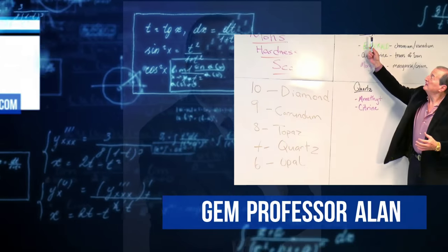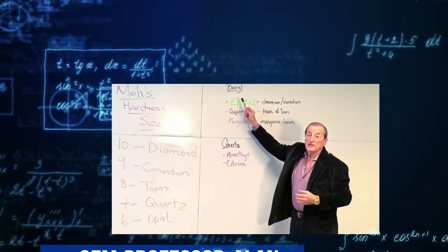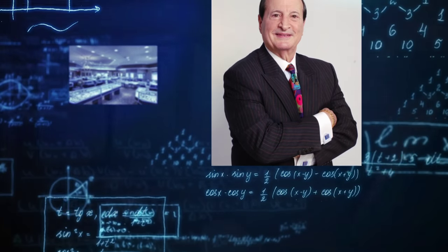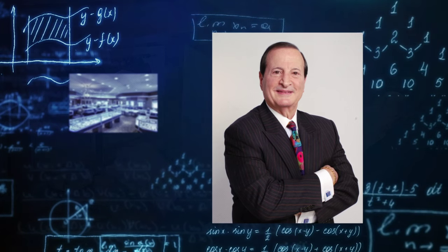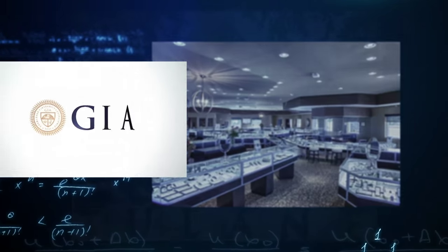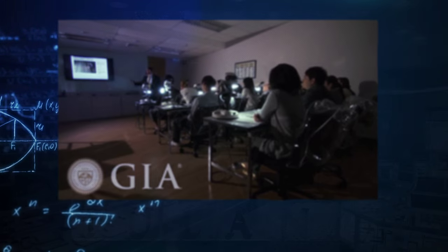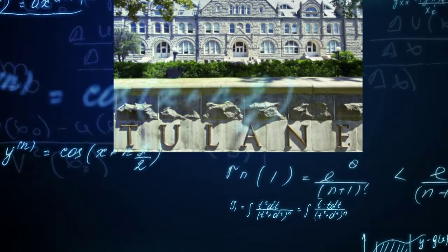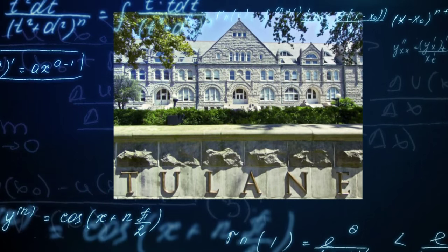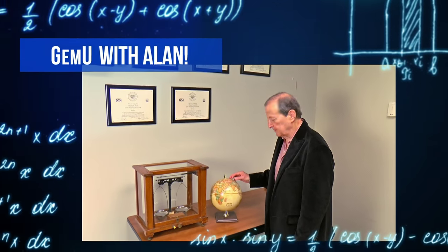Today's lesson will be presented by our resident gem professor, Alan. Alan has over 40 years of experience in the gemstone and jewelry industry and has personally owned and operated several high-end jewelry stores. He is a graduate gemologist from both the Gemological Institute of America and the Gemological Association of Great Britain, and was a gemology professor at Tulane University for over eight years. And now, here's Alan.